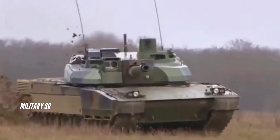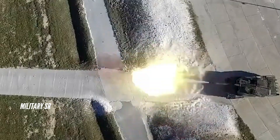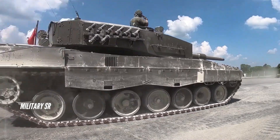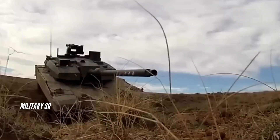The French Leclerc main battle tank is motorized with a Saturn V8X 1500 hyperbar diesel engine developing 1,500 horsepower, coupled to a SESM ESM 500 fully automatic transmission with five forward and two reverse gears and hydrostatic transmission.